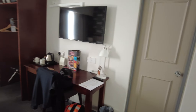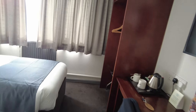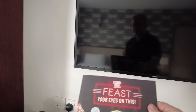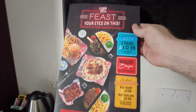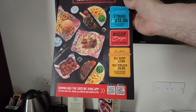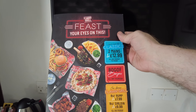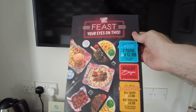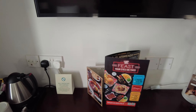Shortly I will go down for the breakfast as well and show you that. It is part of the Greene King pub chain and there is also the Flaming Grill restaurant attached to the hotel. There's a good choice of food for evening meals and also a good choice for breakfast. I'll go down there shortly and show you what is on offer.